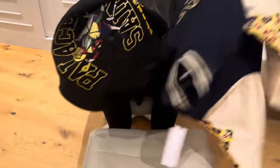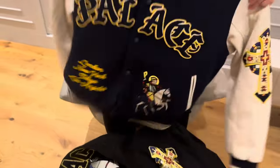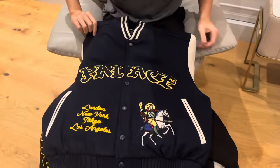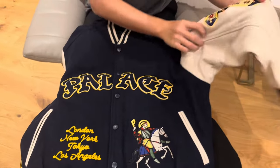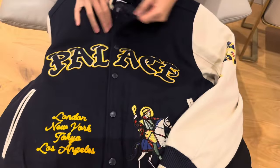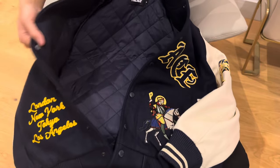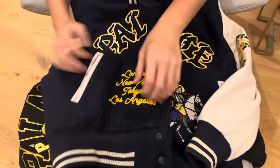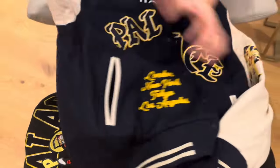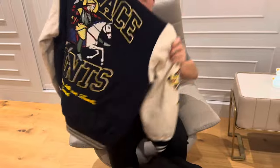Now we have the more limited and more popular navy and white color. This is the front — you can see it's not leather, but it's still very nice. Underneath is navy. There's a patch here, and at the back it looks something like this.